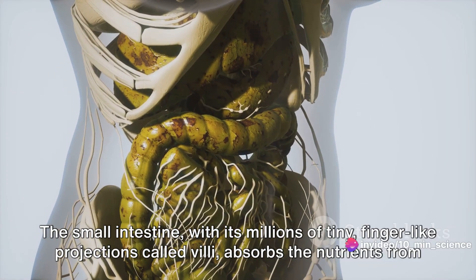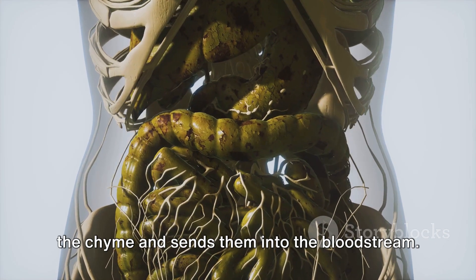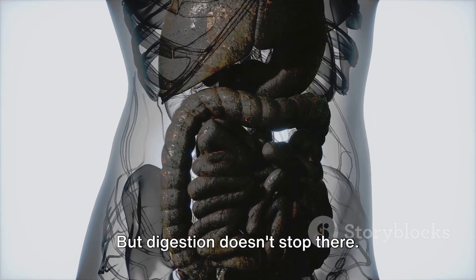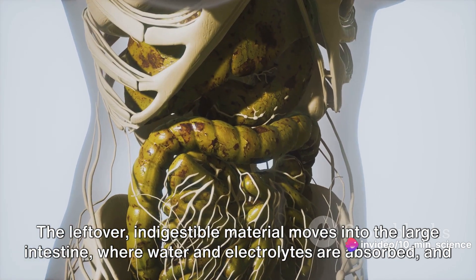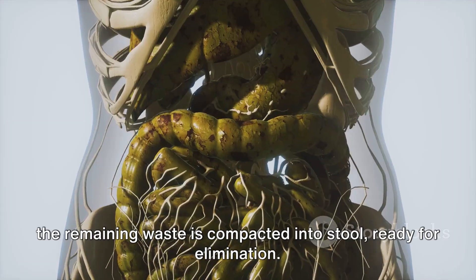The small intestine, with its millions of tiny finger-like projections called villi, absorbs the nutrients from the chyme and sends them into the bloodstream. But digestion doesn't stop there. The leftover indigestible material moves into the large intestine, where water and electrolytes are absorbed and the remaining waste is compacted into stool, ready for elimination.